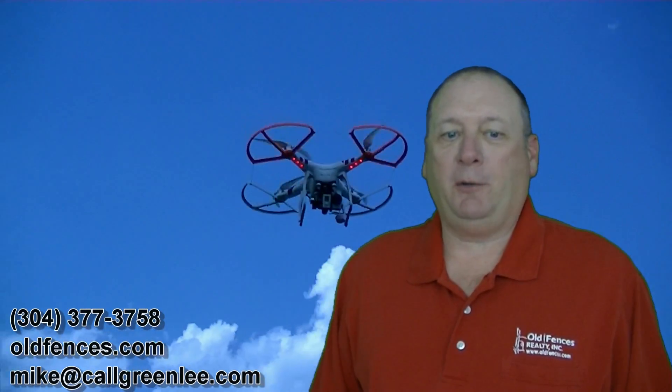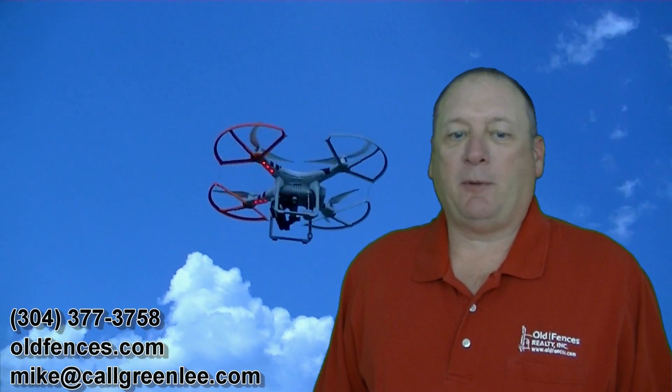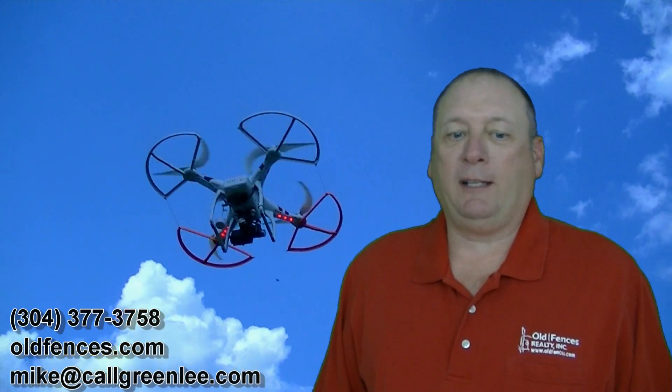PL 112-95, sections 336, A, C, and 2, 49 USC 40102. Safety is important to me and I always fly the UAS within line of sight. This video is not intended for the purpose of marketing of real estate.